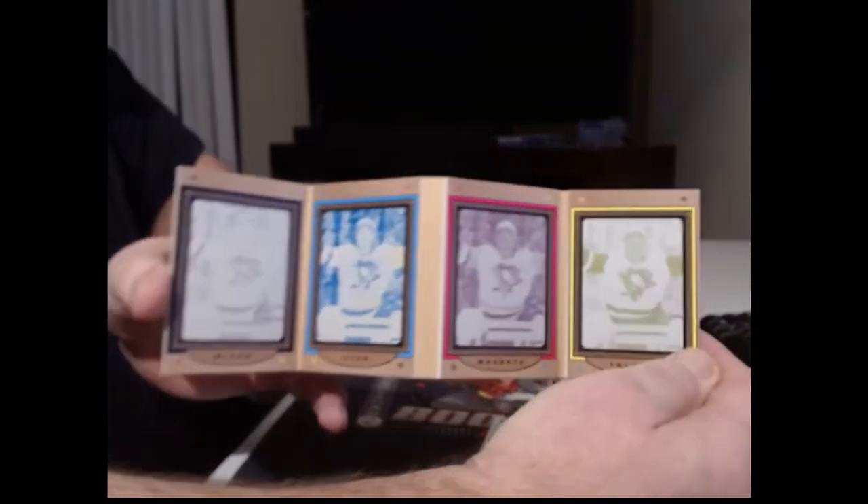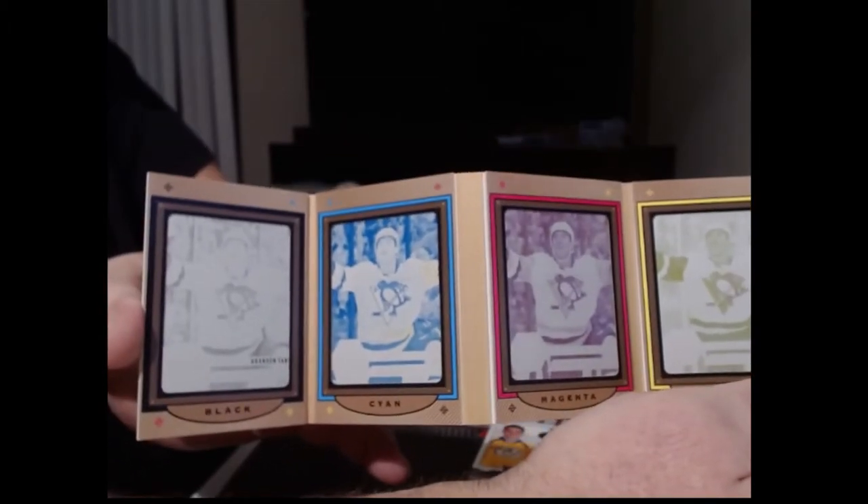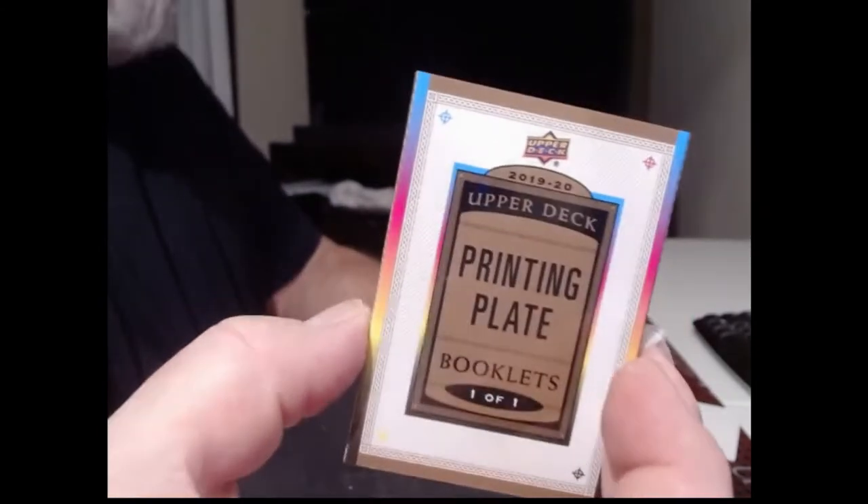We got one of those pretty plate booklets — Brandon Tanev. Look at that, it's all four plates. That is about the coolest thing I've ever seen. Black, cyan, magenta, and yellow. This is from Upper Deck 1920 Upper Deck Series 2 hockey. Pittsburgh Penguins — very nice.